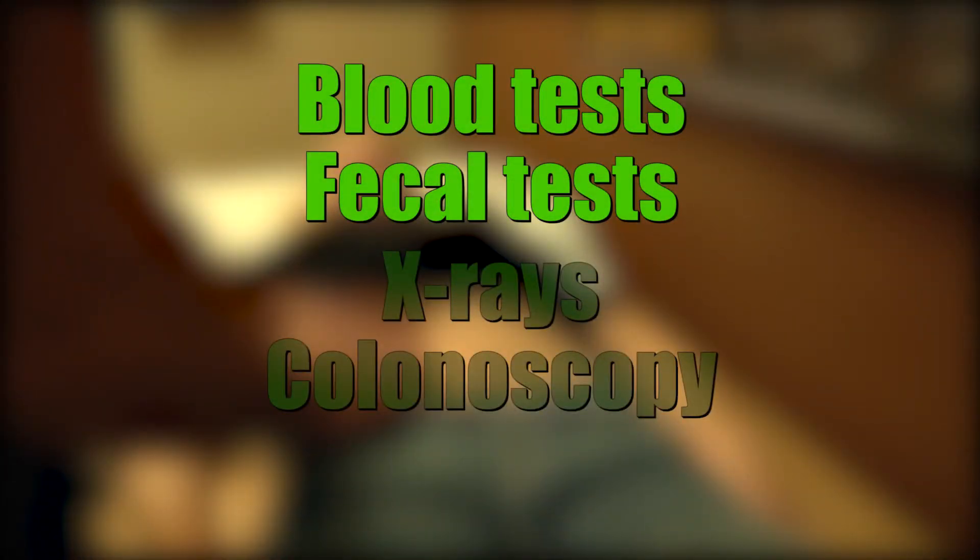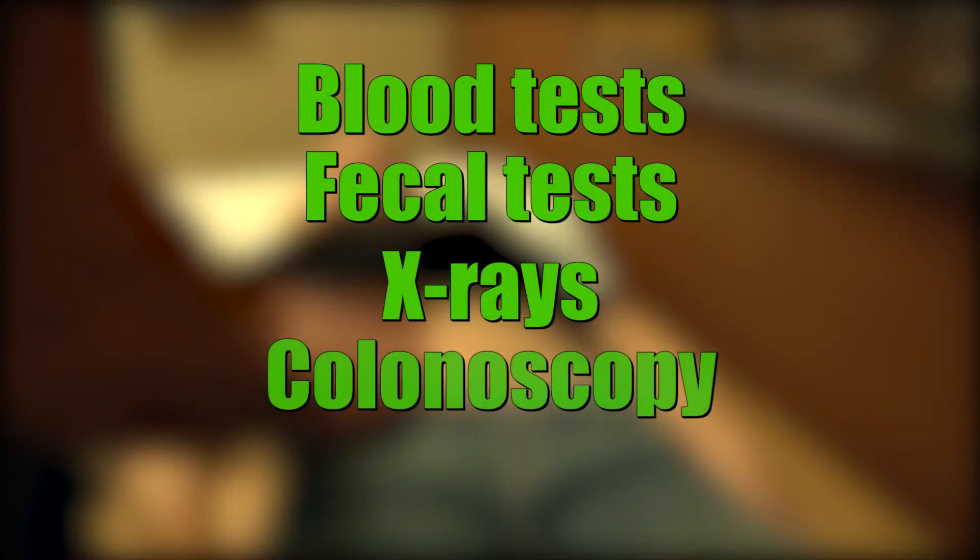There's not just one test to diagnose the condition. Patients are likely to go through multiple tests and procedures, such as blood tests, fecal tests, x-rays, and even a colonoscopy to get a definitive diagnosis.